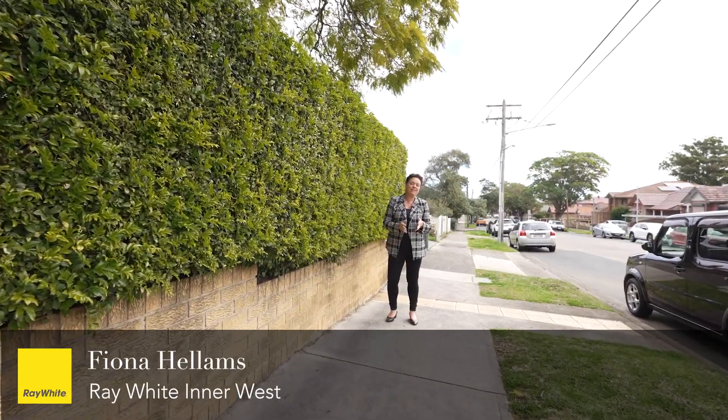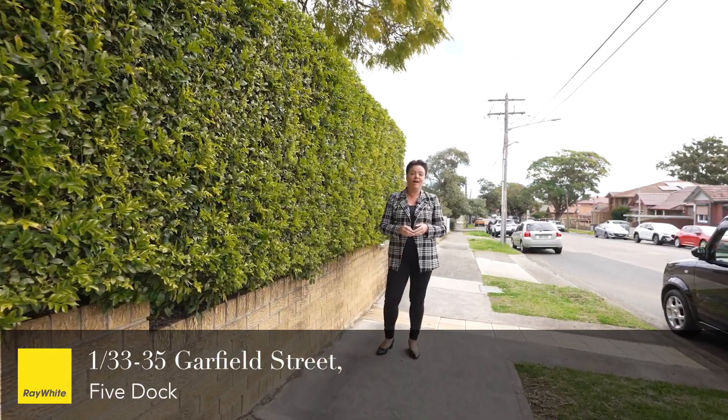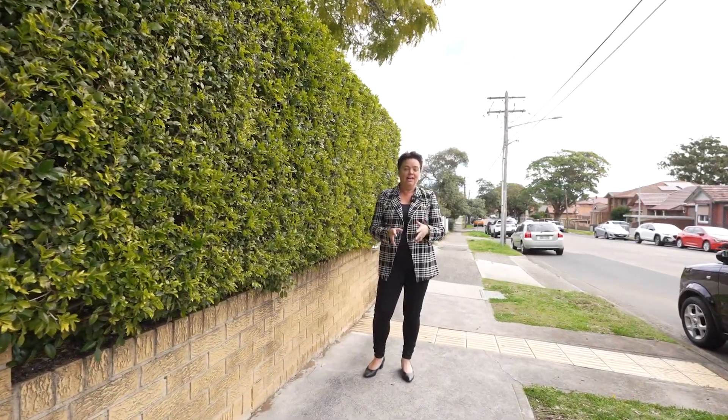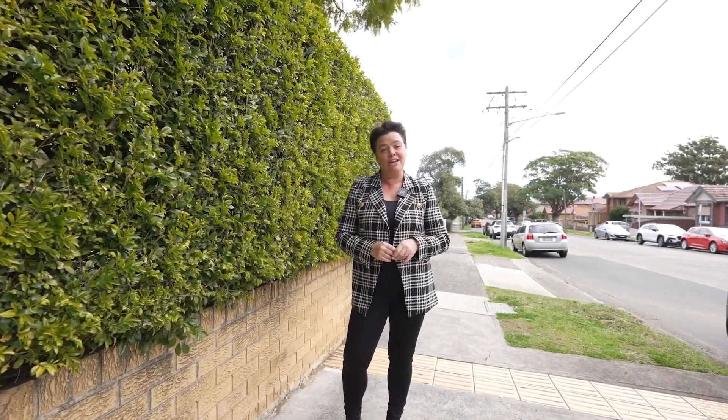Hi, I'm Fiona Helmson, Ray White Inner West, and welcome to 1, 33 to 35 Garfield Street in Five Dock. This property is only one of six — it's light and bright, spacious and modern, and I can't wait to show you through.